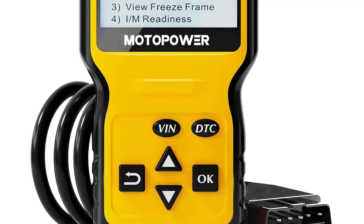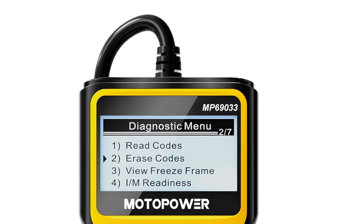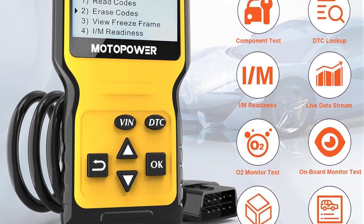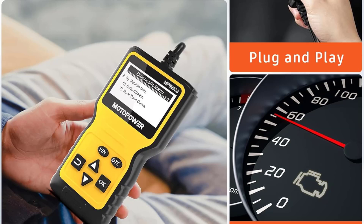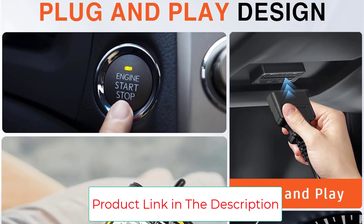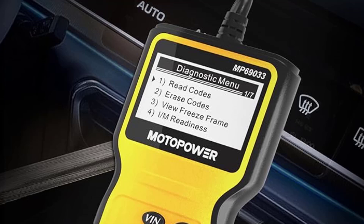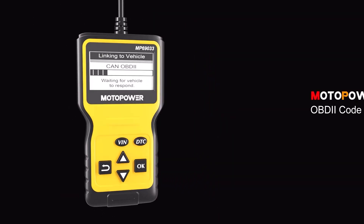It features an LCD display designed with a clear 128 by 64 pixel screen, white backlight, and contrast adjustment. No battery or charger is needed — the OBD reader gets power directly from your vehicle through the OBD2 data link connector. The compact scanner comes with a 2.5-foot cable and 6 buttons for scroll up/down, enter/exit, and quick query for VIN and DTC fault codes.